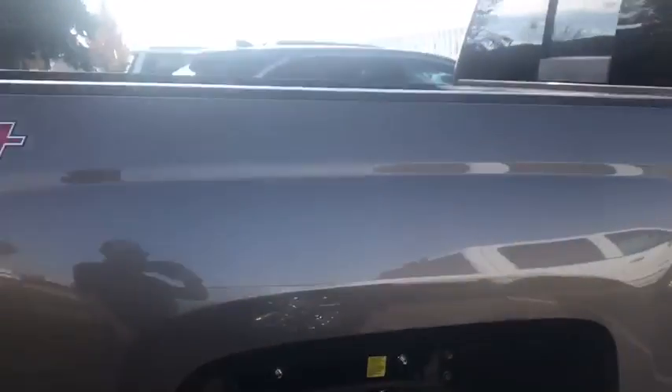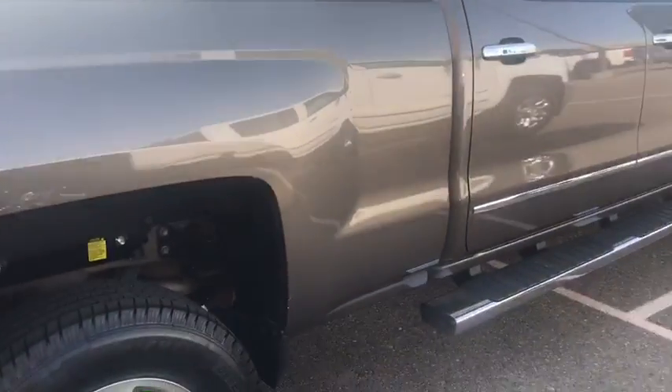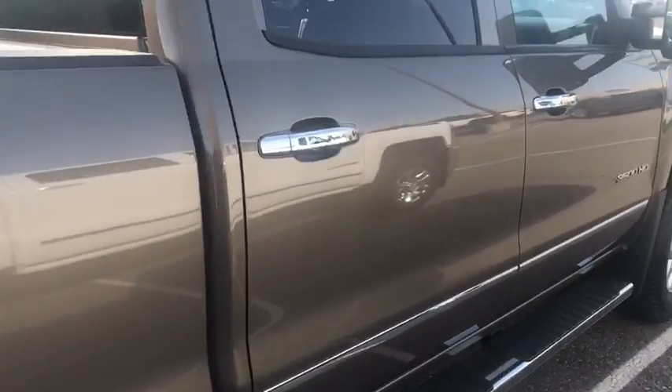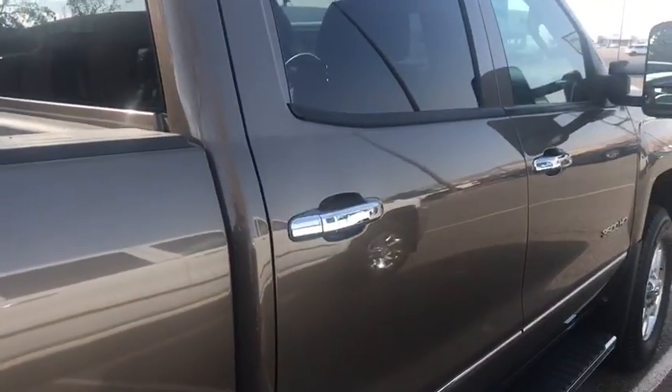It is an LTZ — this is a 6.0 liter gas engine V8. I didn't see anything on the body that made me nervous as far as any dents or dings on it. Really clean.